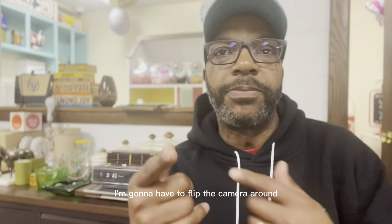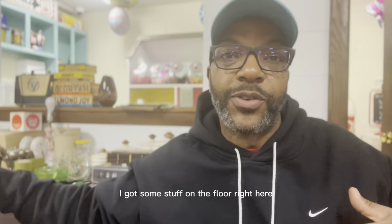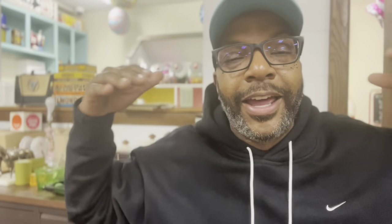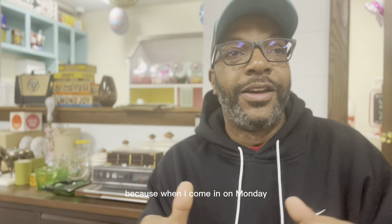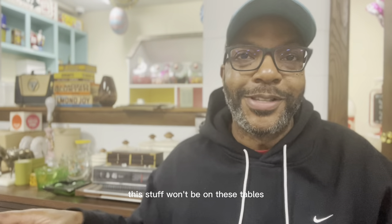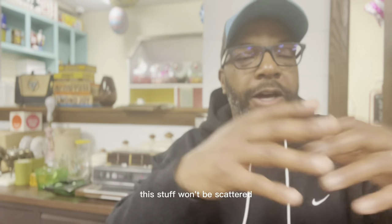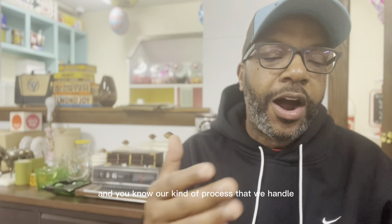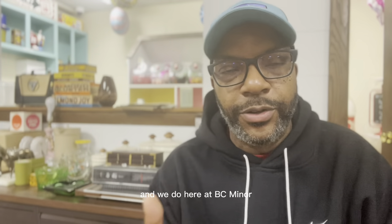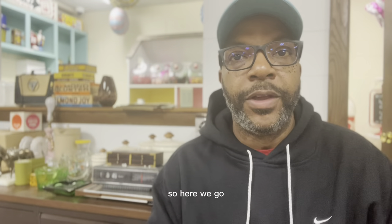I'm going to flip the camera around and go through this stuff quickly. I've got some stuff upstairs, some on the floor, some over there, and some in the van — everything is not in one place right now. I want to show you everything because when I come in on Monday, this stuff won't be on these tables anymore. It'll be dispersed to where it needs to go through our process here at BC Modern.